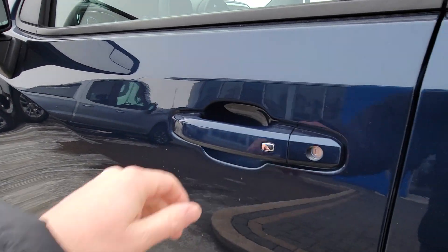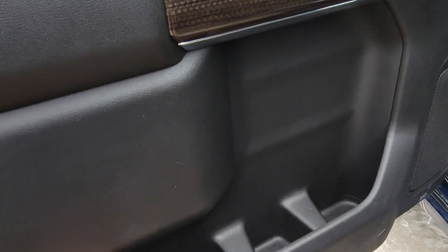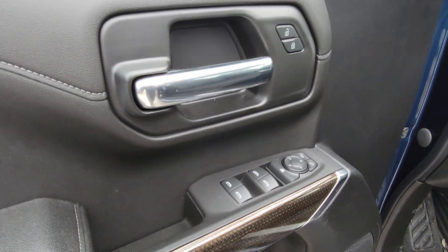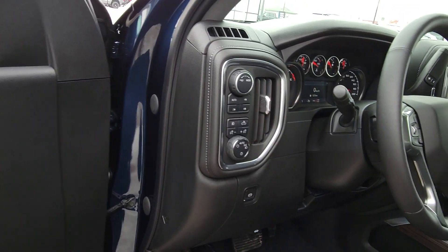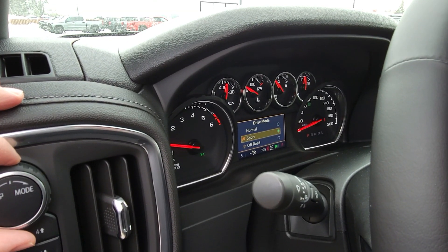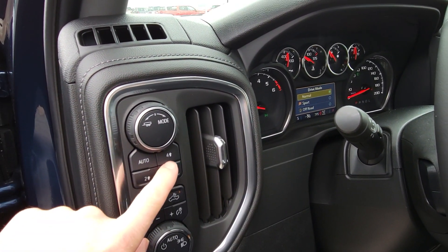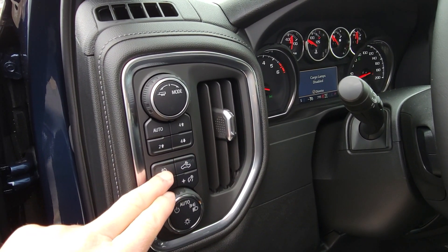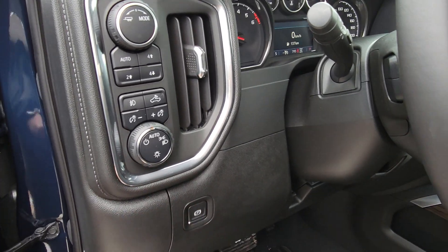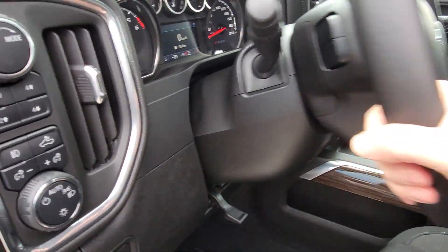That USB-C port can even charge a laptop. Nice big mirrors with a convex mirror so you can see lots around you. Passive entry — just press that to unlock and lock your doors. Big door bins with lots of places for water bottles, power windows, power locks. Over here you've got tow/haul modes and then extra drive modes with a dial. We do have Auto 4x4, 4 Low, and all your controls for your lights in the box, plus an electronic park brake.